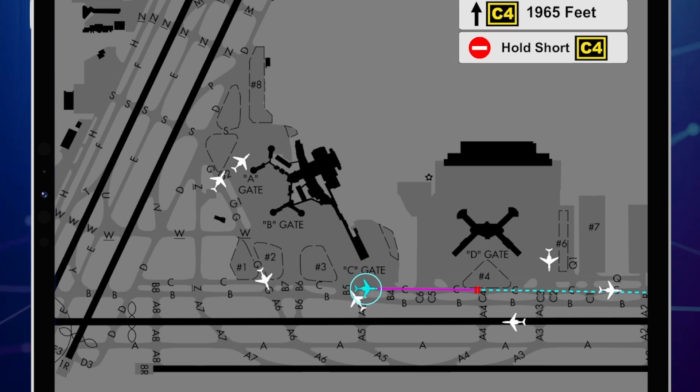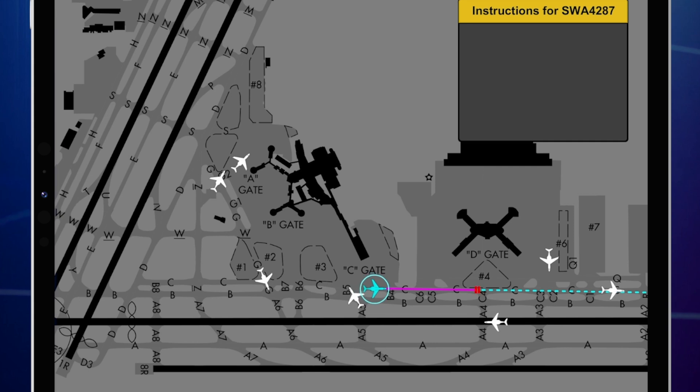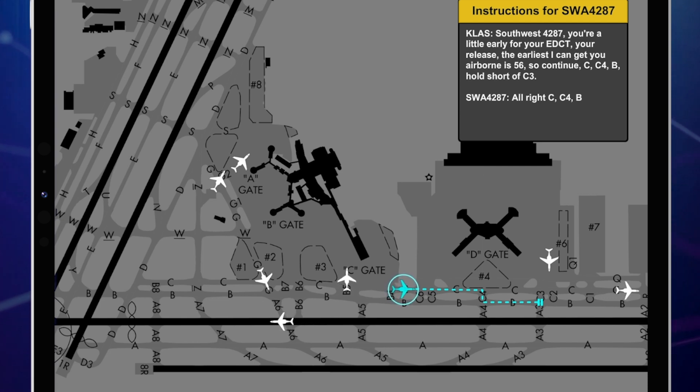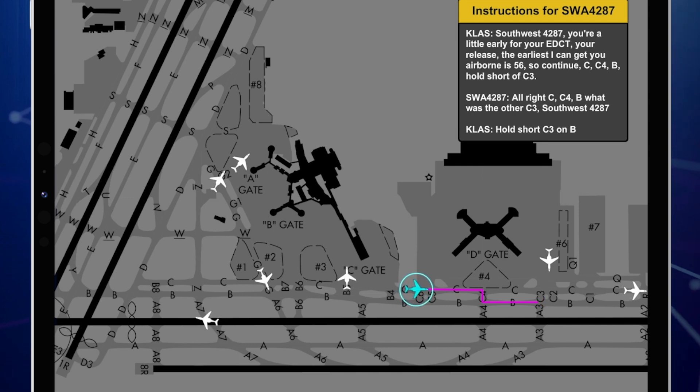Southwest 4287, you're a little early for your edict, you're released, early second gets airborne, it's 5-6. So continue, Charlie, Charlie 4, Bravo, hold short Charlie 3. Charlie, Charlie 4, Bravo, and short of — what was the — Charlie 3, Southwest 4287. Hold short Charlie 3 on Bravo. Hold short Charlie 3 on Bravo, Southwest 4287.